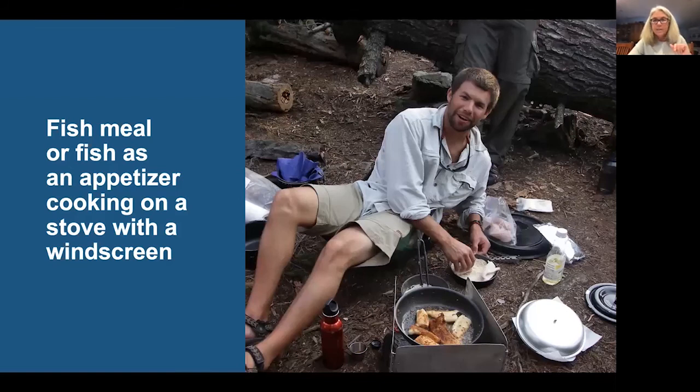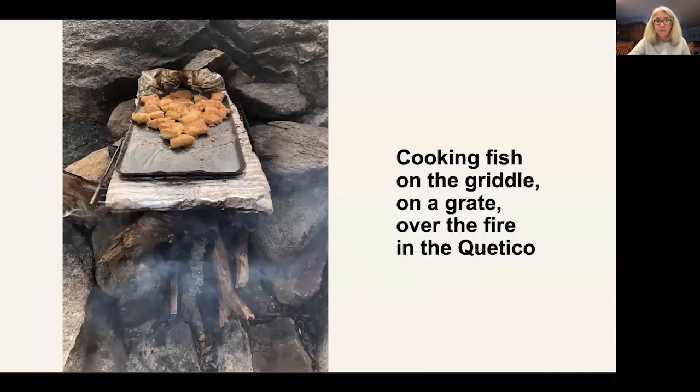We usually have a fish meal prepared. We got skunked on this particular trip, but I always bring shore lunch — a little flour and some oil to cook the fish in. This is my son Michael on Saganagan's Lake in the Quetico with lots of fresh walleye. You can cook it in a frying pan on the stove or on a griddle over a fire. For a larger group of six to nine people who've caught a decent amount of fish, you'll probably want to do it over a fire. Before cooking the fish, cook the hash browns on the griddle first, put them in a pot to keep warm, then cook your fish — and you've got a great meal.